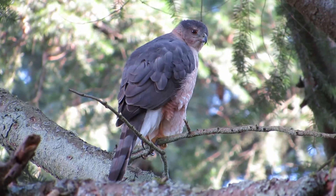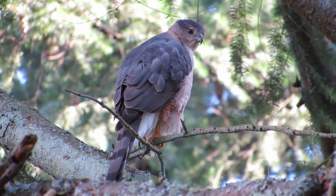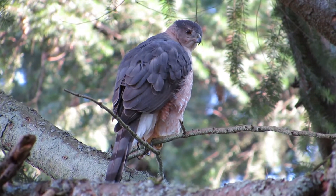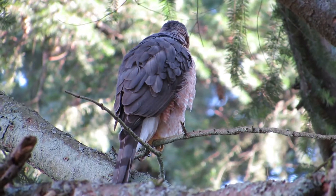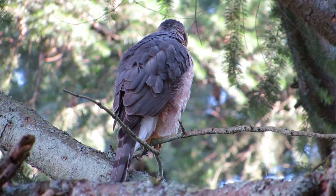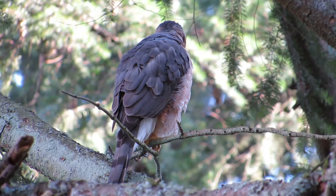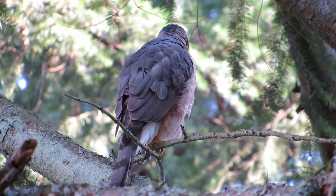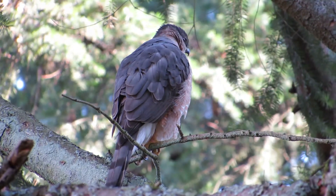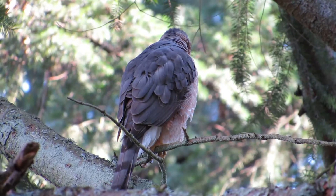She's kind of posing, looking over here, watching that one bird down in the thicket. She's waiting for the male to come back. He'll be here when he gets here — he's off on the hunt.